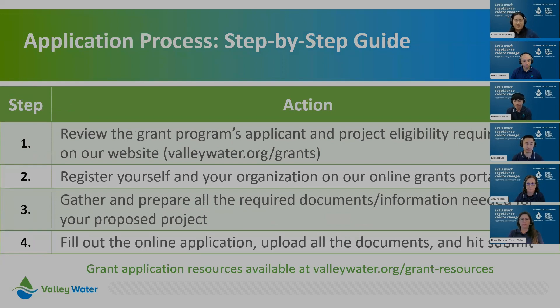Here's a step-by-step guide for the application process. Step one: check our website to see if your organization and proposed project meets the requirements. Step two: go into the Flux portal, register yourself and your organization, and view the application. Step three: gather all required documents and information. Step four: fill out the application, submit it along with documentation, and grant staff will start the review.